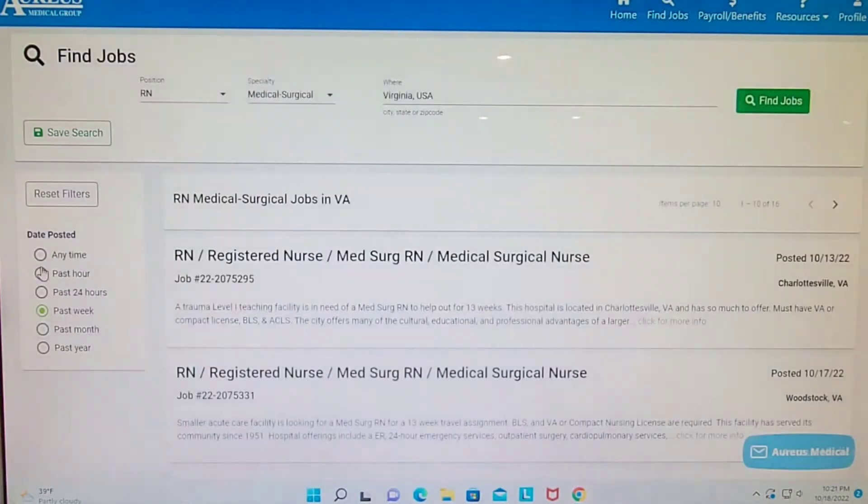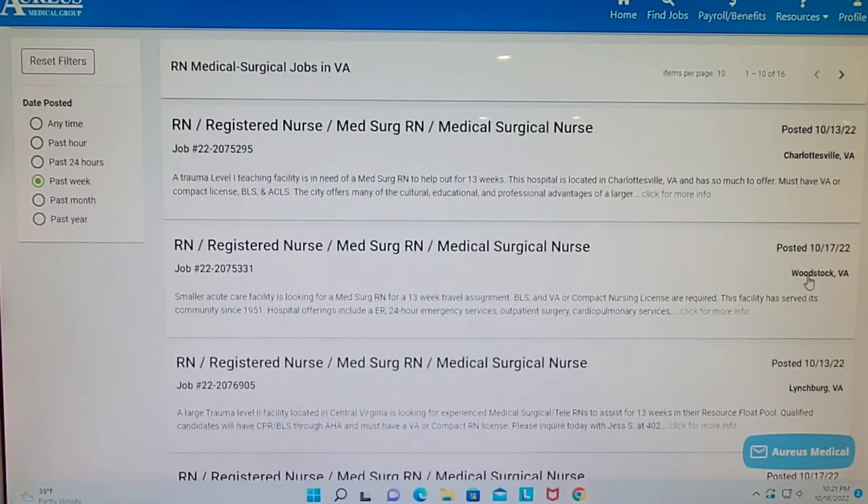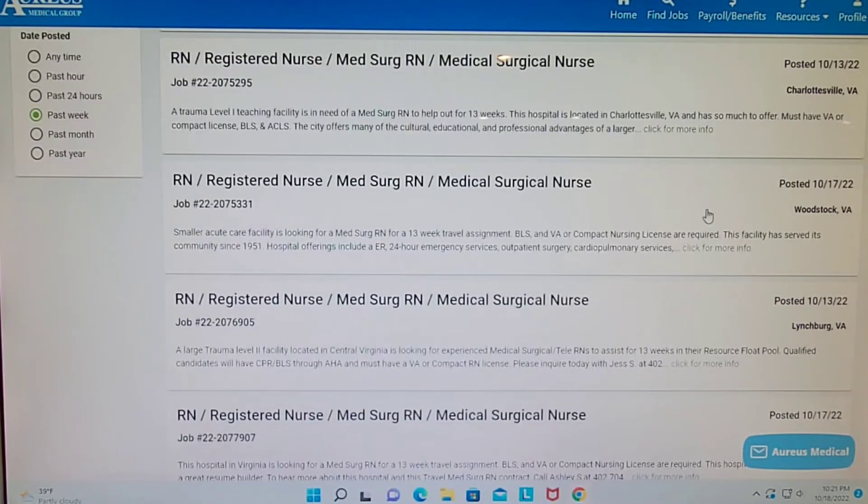I'm going to filter for the past week because I want the most current jobs. This shows me that over the mountain in Charlottesville, Virginia — which is probably UVA, a trauma level one teaching facility — that's definitely University of Virginia. I could apply for that. There's one in Woodstock, however that's too close to home. I wouldn't be able to get any kind of stipend, but I might be able to get a higher rate of pay — that's something I have to ask my recruiter.